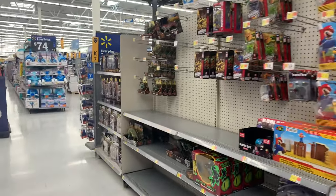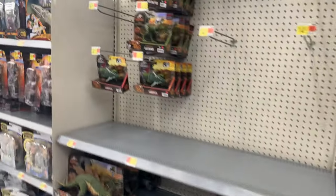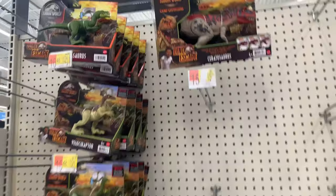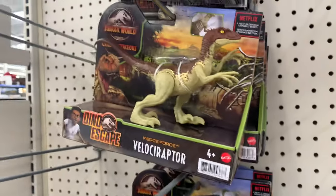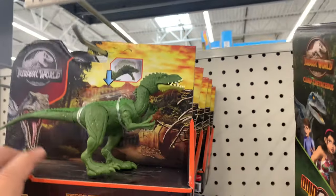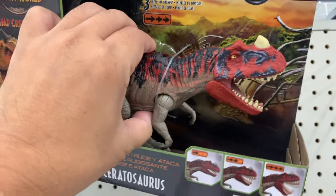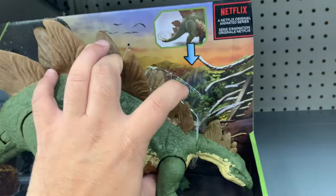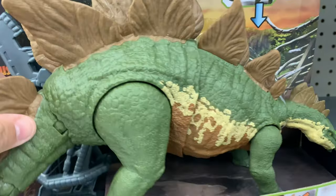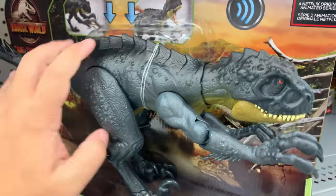Oh my gosh, they barely have anything - they got nothing left. We'll go from worst to best. They have the Gallimimus, Baryonyx. Wait, what is this? Oh - Masyasaurus, Ceratosaurus, and then Carnotaurus. Stegosaurus - doesn't make a sound, it's got a battle top. And then our favorite right here - Scorpius Rex! Scorpius Rex.